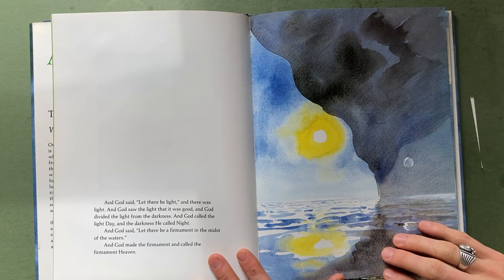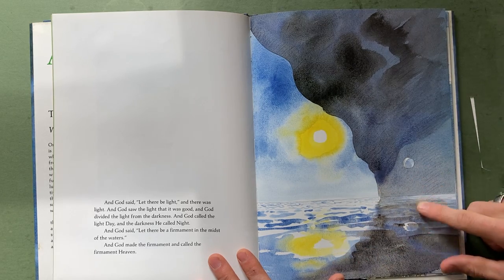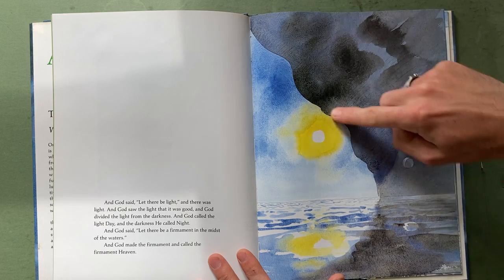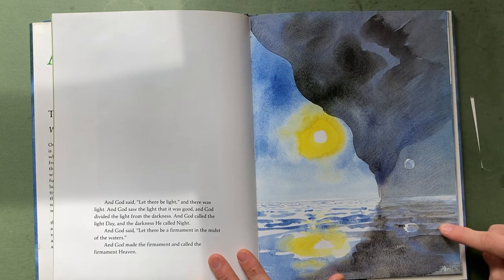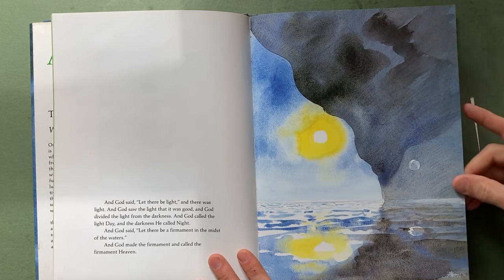Seeing the horizon, seeing the reflection of the sun here and the reflection of the moon here — there are little details. It's illustrative, it's not materialistic.